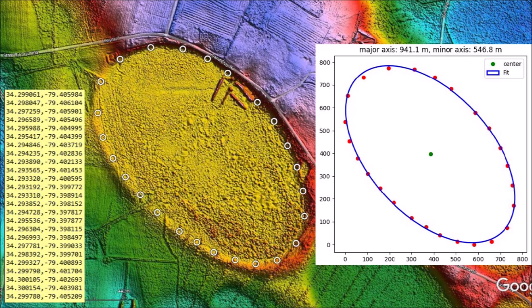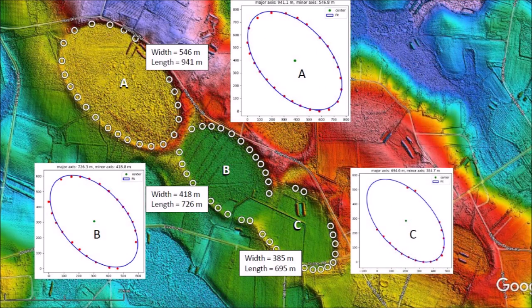Processing the points with a least squares algorithm for fitting an ellipse provides an image that shows how the points relate to the best fitting ellipse. The program that displays the ellipse also provides the length of the major and minor axes in meters. Application of the least squares fit confirms the elliptical geometry of the three Carolina Bays and provides the width and length of each ellipse. These measurements are better than the single measurements obtained by using the ruler in Google Earth because they are derived from the complete geometry of the bay from a multitude of points.